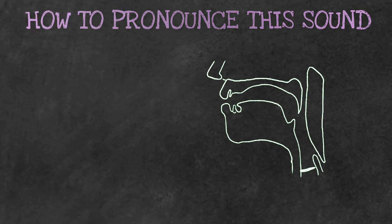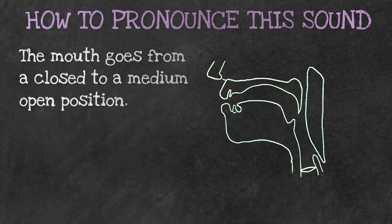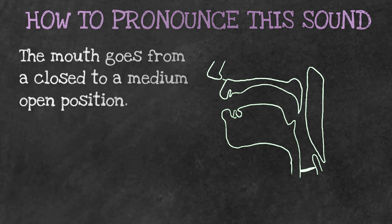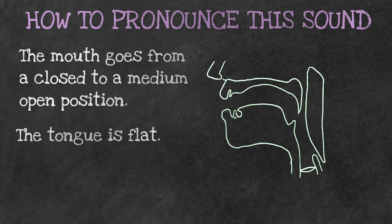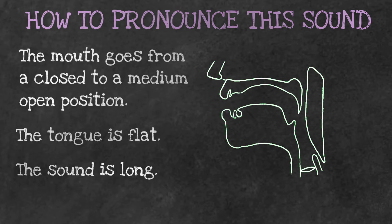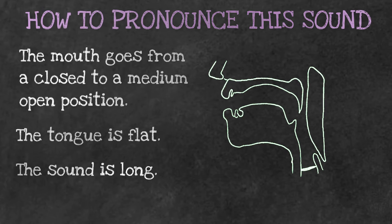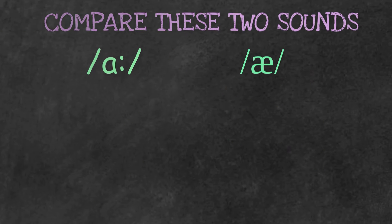How do you pronounce this sound /ɑː/? Well, our mouth goes from a relaxed position to slightly open, the tongue is held flat, and the sound is long — so we get that /ɑː/ sound.